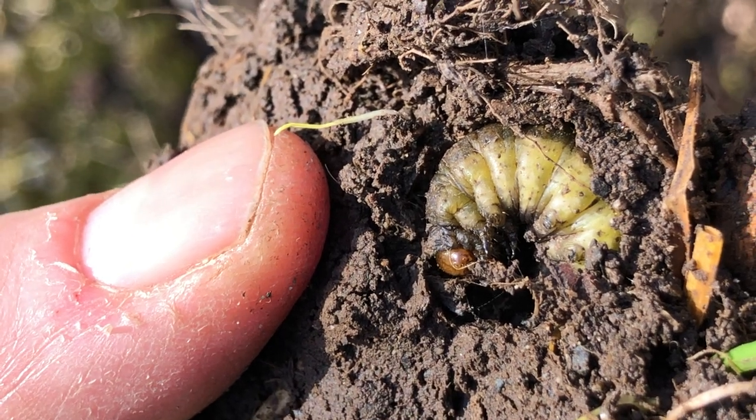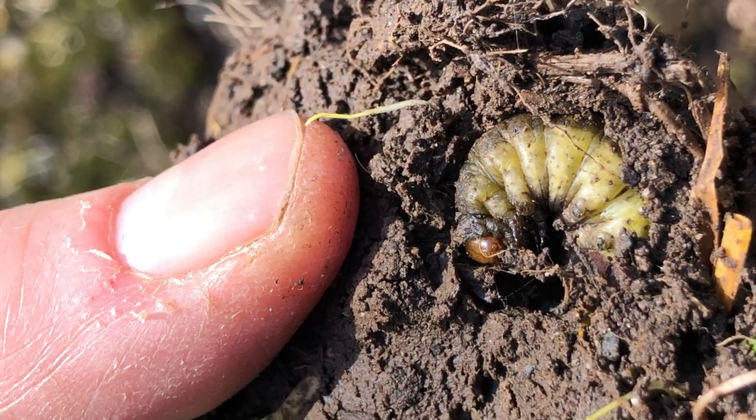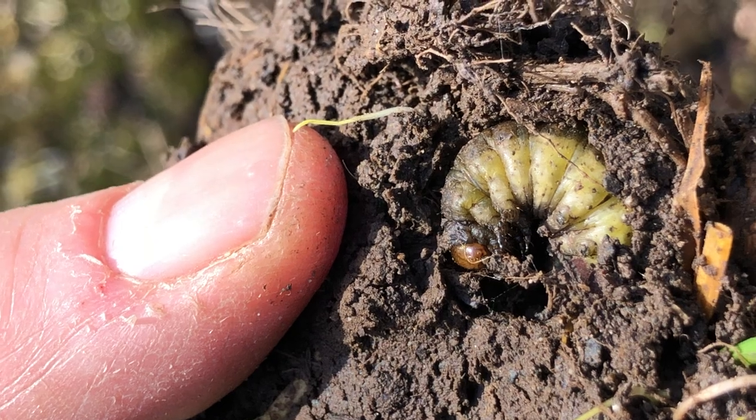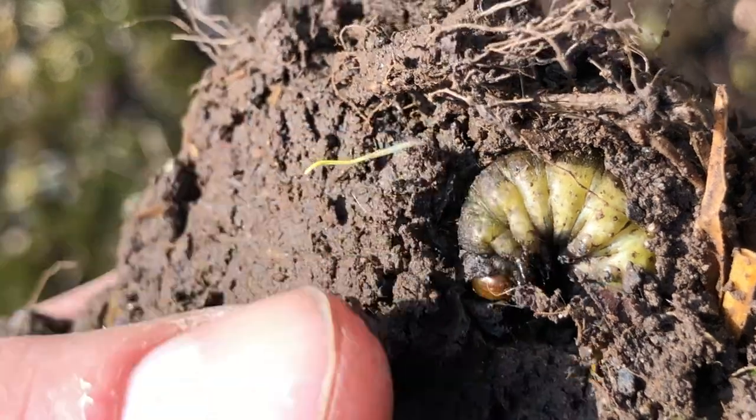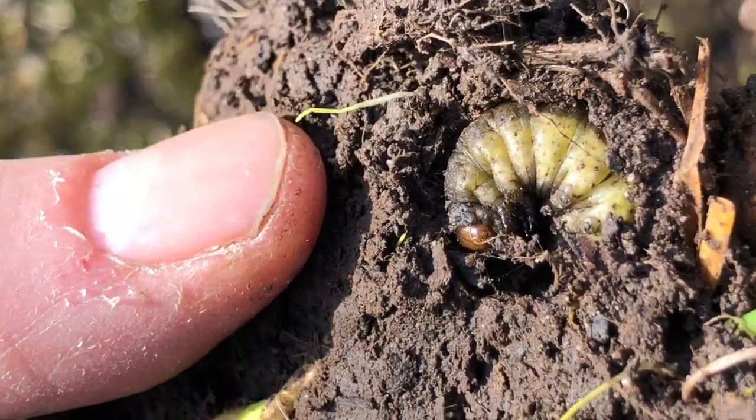These revitalize the fields and the soils. They feed woodcock, snipe, and all kinds of things. They're a fantastic, underrated species.